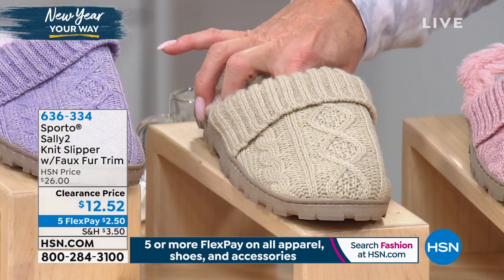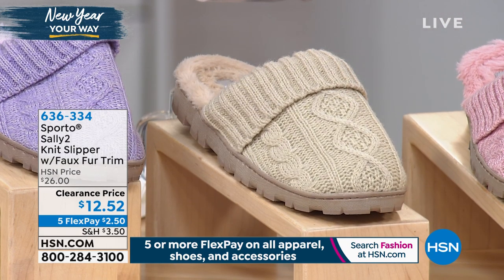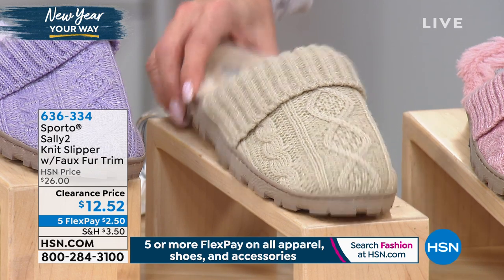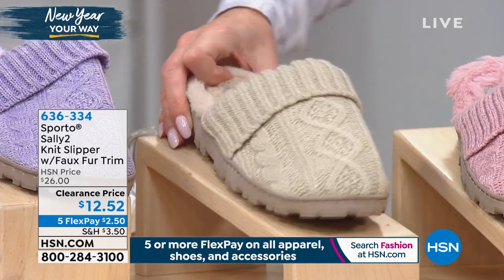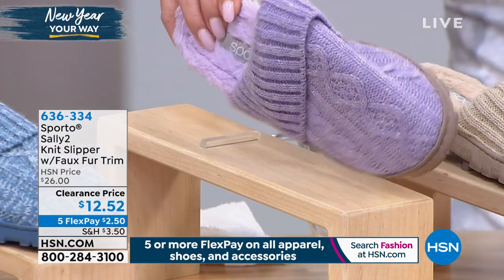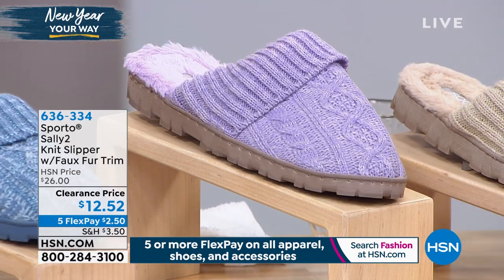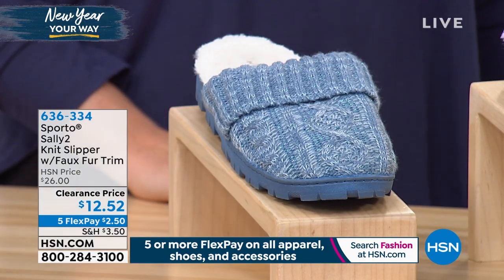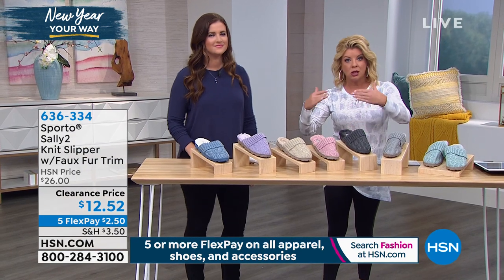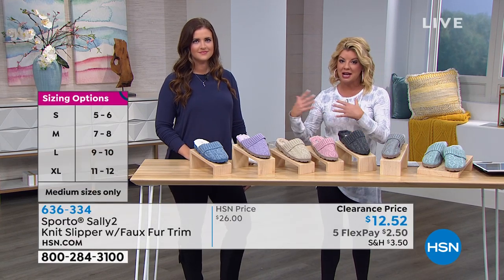Then we have the creamy color, which is kind of like a neutral taupe. All sizes there — small, medium, large, and extra large. We have lilac, but that's small only, very limited. And then lastly, the denim — also available in small only. When we say small, that's normally for sizes 5-6; medium for 7-8; large for 9-10; and extra large for sizes 11 and 12.